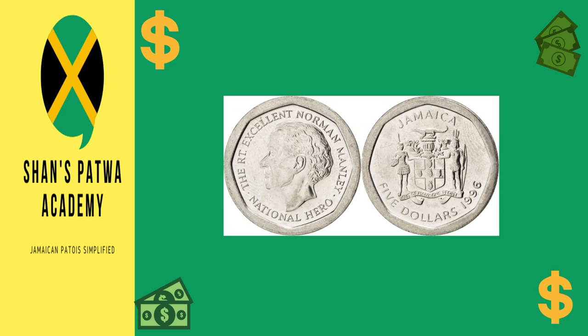This is a picture of the $5 coin. It has a diameter of 21.50 millimeters. It is made from nickel-plated steel and has a portrait of the Right Excellent Norman Manley on the back and the coat of arms on the front.